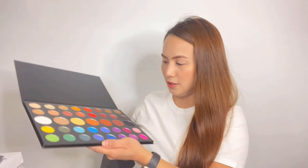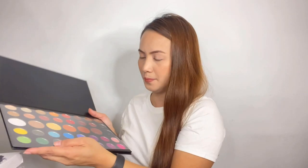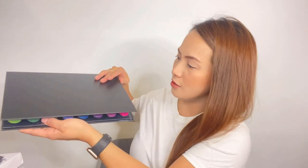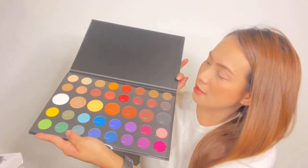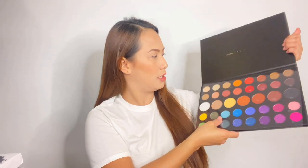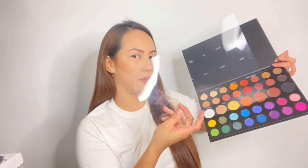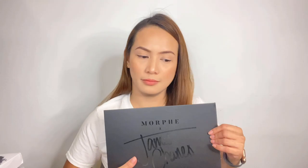Napakaganda! So this cover is here — this is it guys! You can see, every color has a name. Unleash your inner artist! I'm not a makeup artist, but I'm gonna try. This is a challenge for me!